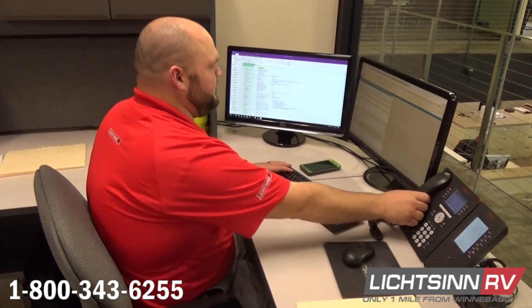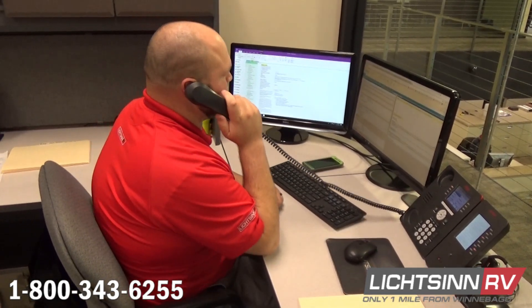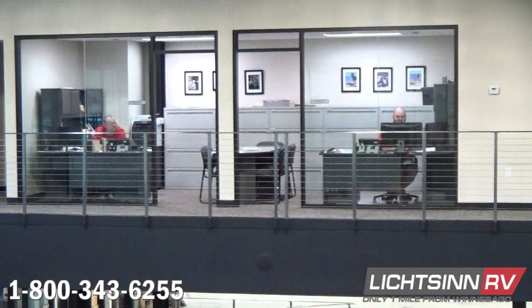We look forward to working with you in the very near future. Feel free to give us a call at 1-800-343-6255 or feel free to fill out an online credit application at www.litsen.com.